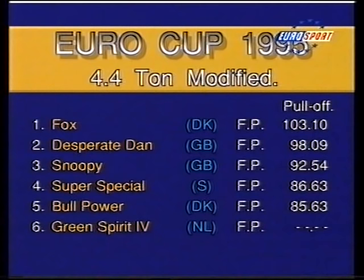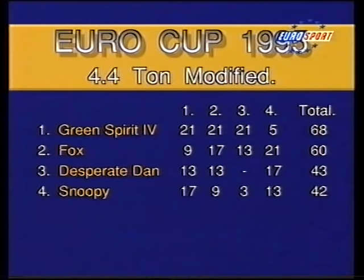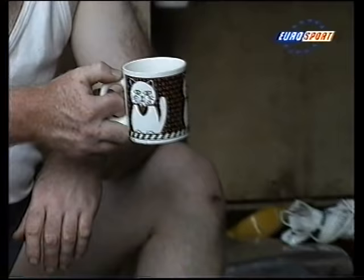It was disaster day for Greenspirit — he only managed sixth place and that netted him just five points. So going into the final round, the points table looks like this, and it's all up for grabs. Now before we take a break, let's have a little look behind the scenes at Herning '95.